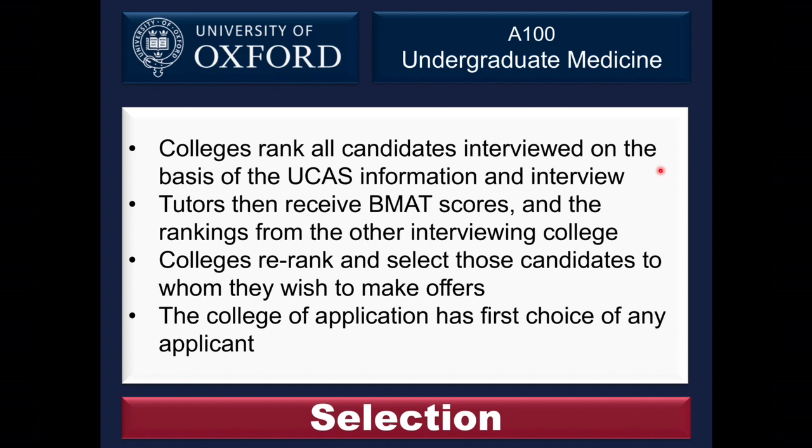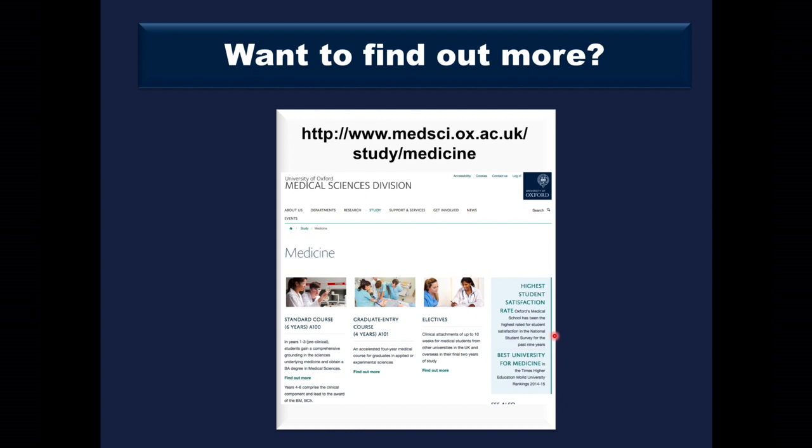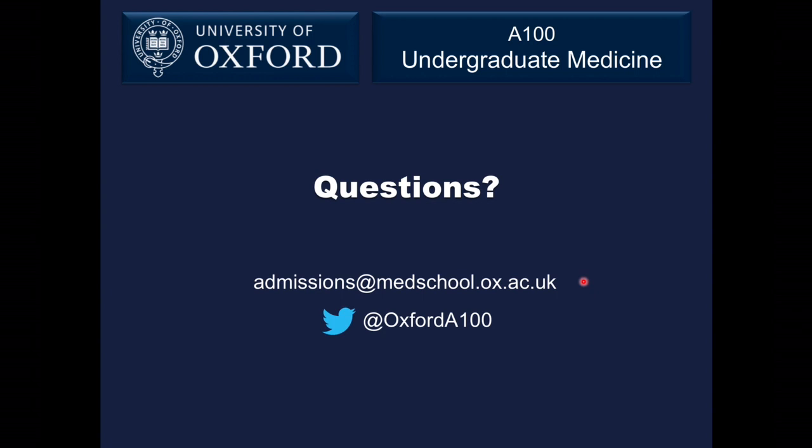Once all interviews are complete, each college will rank candidates based on interview performance and the UCAS application form. Only after that will the college receive the admissions test score and the candidate's rank from the other interviewing college, allowing them to adjust their ranking. That final ranking determines who receives offers. If two colleges wish to make an offer to the same candidate, the college of application has first choice. Further questions are likely answered in our FAQ list on the website, and you can also email our admissions address or contact our Twitter account. Good luck with your applications!